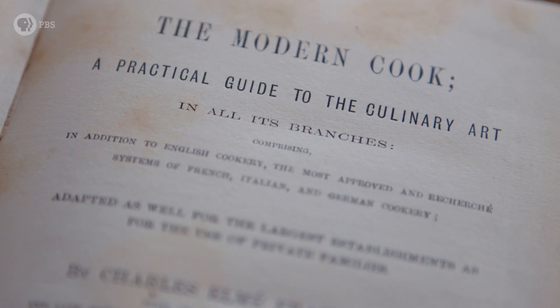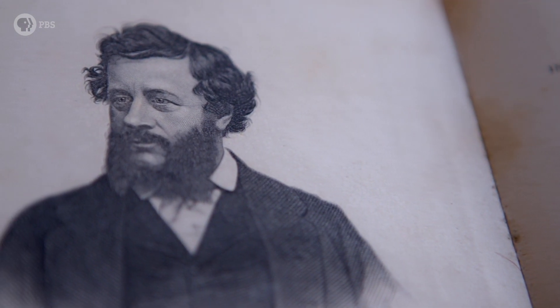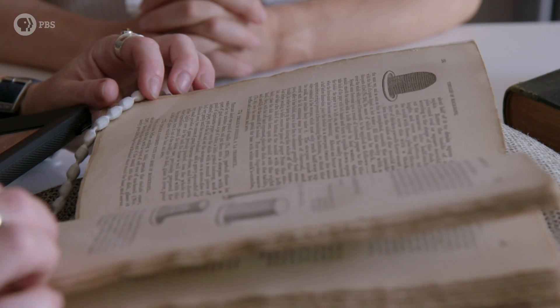This is a recipe book written by Charles Elmay Francatelli, who was the cook to Queen Victoria after William Ball, who was the mastermind behind the wedding. We're fairly certain that his recipes must have reflected the kind of thing he was serving for the Queen. The menu for that day is enormous — there are about 100 or so dishes.